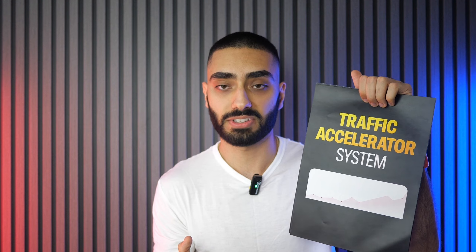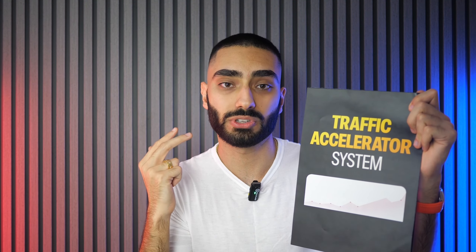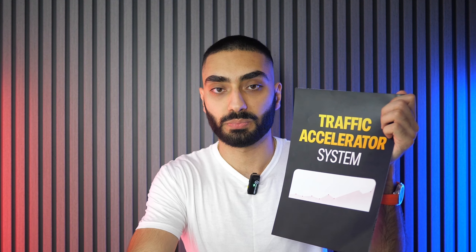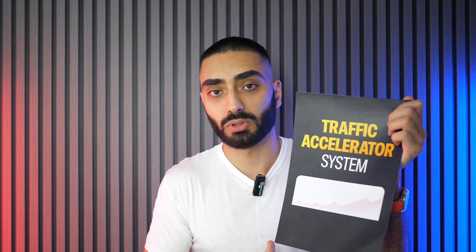Did you know that 81% of businesses are overspending when it comes to ranking their website organically in Google? That's why I created the Traffic Accelerator System — it will tell you exactly what your website is lacking, how many backlinks you need, what articles you're missing, and how to internally link them to gain topical authority. If you're struggling to rank on Google, click the link below. It's only $195 and will tell you everything your website is lacking.